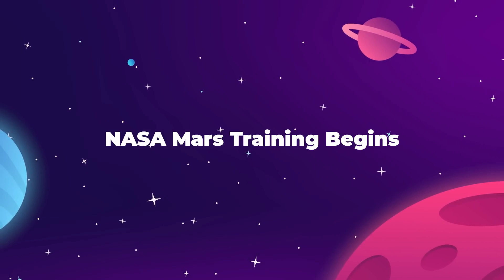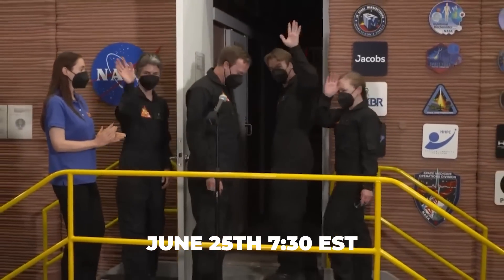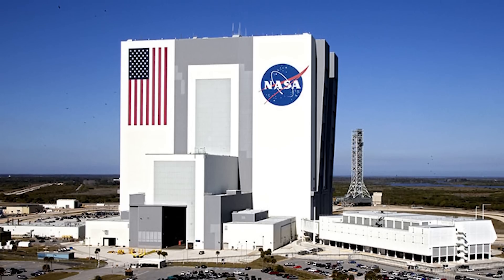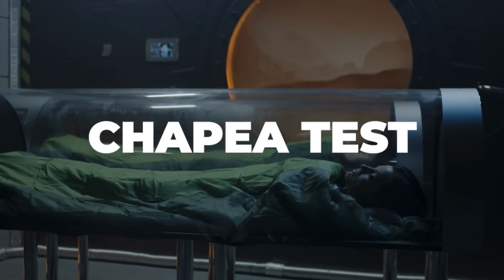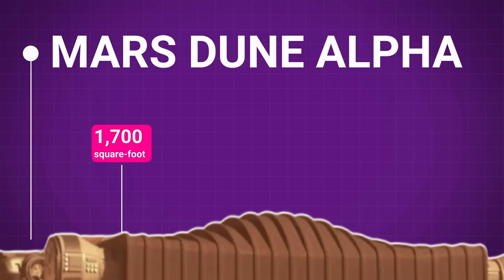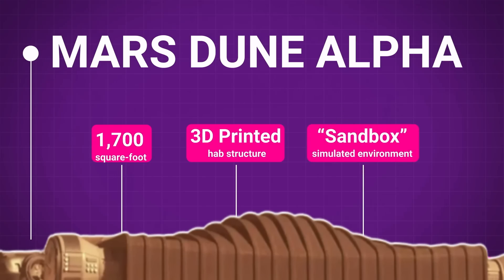The first real training for Mars has begun. On June 25th at 7:30 AM Eastern, a four-person crew of NASA volunteers stepped into the simulated Mars base at NASA's Johnson Space Center in Houston, Texas. They'll spend a whole year in there conducting tests for the Crew Health and Performance Exploration Analog — or CHAPEA — Mission One, the first to use this mock environment, monitored remotely by researchers and medical staff.